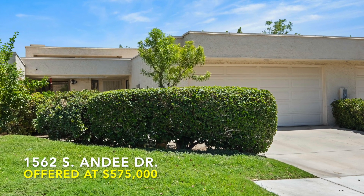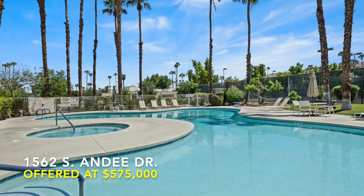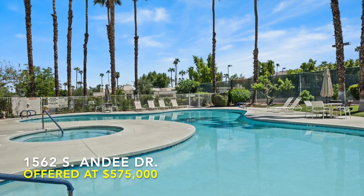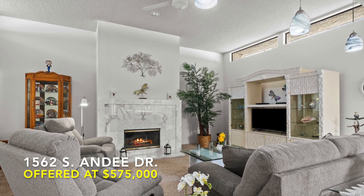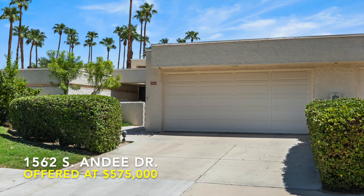So if you're ready to elevate your living situation to palm tree levels and embark on a daily vacation, this is your ticket. Don't let the sun set on this opportunity before someone else scoops up your slice of Palm Springs paradise.